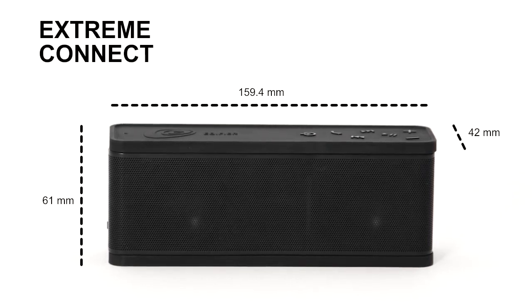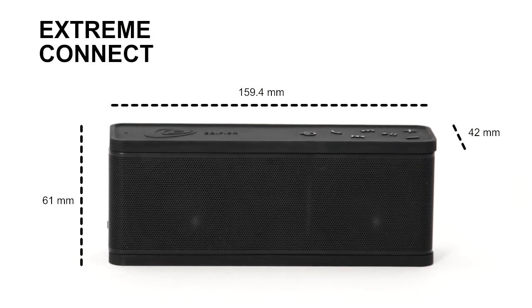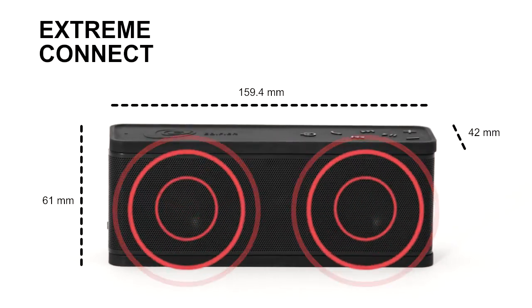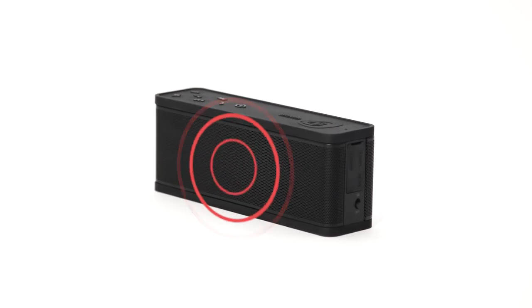The Xtreme Connect is small in size, but the compact system packs a punch of sound from the two front-facing full-range speakers and the rear-facing passive bass radiator.